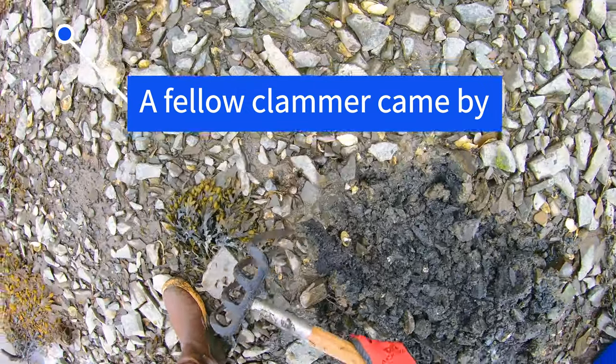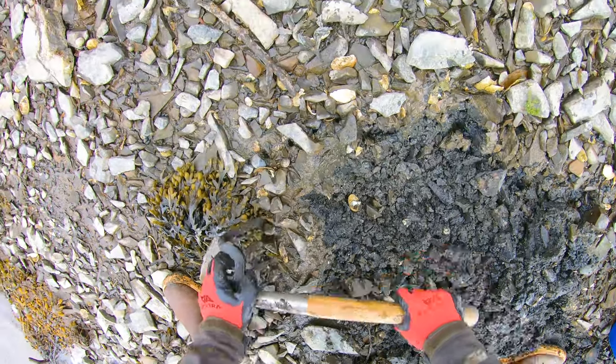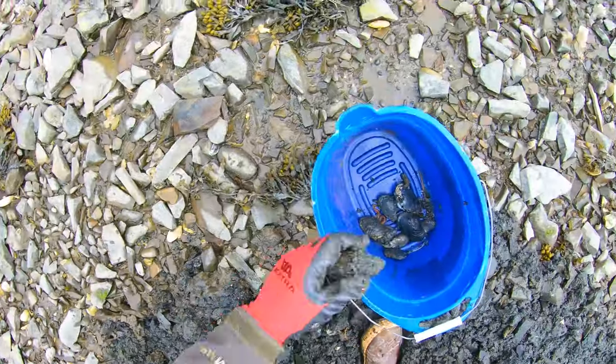Not the best tide, but it's okay. I do have to say that the clam digging community is kind of like the fishing community — there's a lot of nice, helpful people out there, and it's good to see.